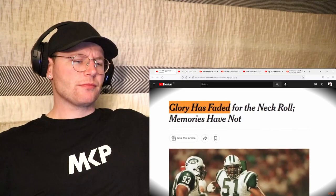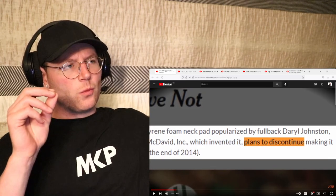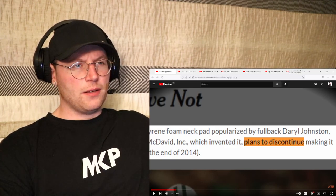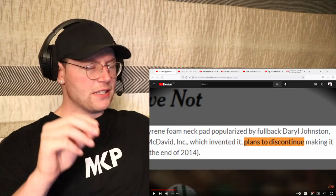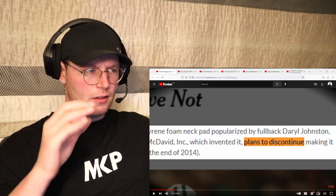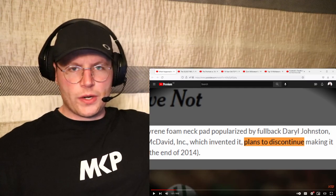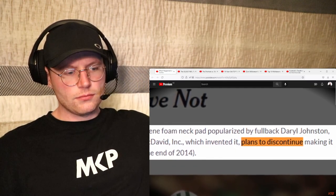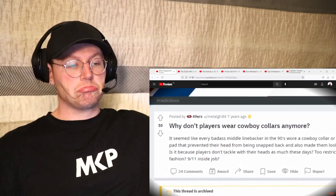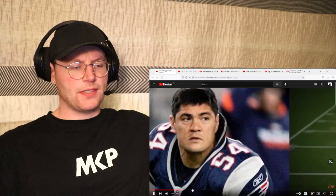Despite the significant impact this piece of equipment had on the game of football, it is becoming more and more rare to see. By 2014, they had become so unpopular - and I've been a fan of the league for four or five years and I don't think I've ever seen a player wearing one live - that McDavid, the distributor of cowboy collars, discontinued the product. So what happened? How did football's once greatest accessory become obsolete?